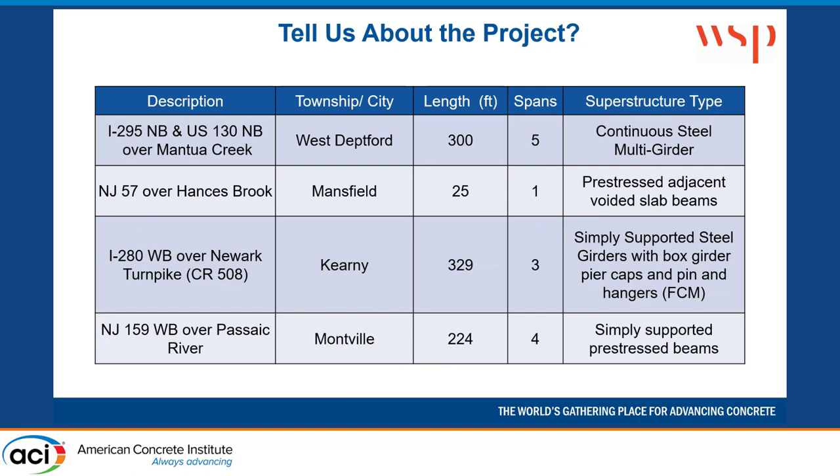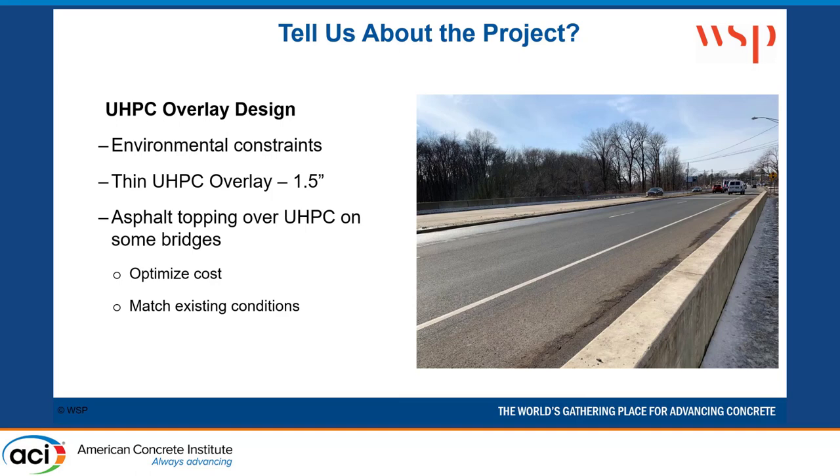The four bridges chosen were: I-295, a continuous steel multi-girder five-span bridge; New Jersey 57 over Hansbrook, a little 25-foot single-span prestressed adjacent voided slab bridge; I-280 westbound over Newark Turnpike, a three-span simply supported steel girder bridge. So we've got simply supported steel, simply supported prestressed — covering all those different attributes to evaluate how the UHPC performed on a variety of structures.